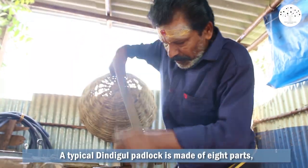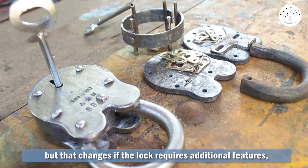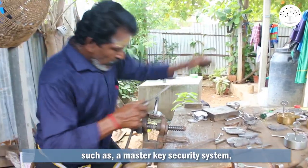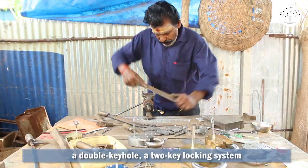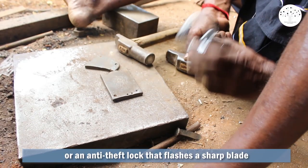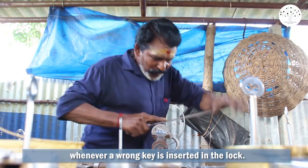A typical Dindigal padlock is made of eight parts, but that changes if the lock requires additional features, such as a master key security system, a double keyhole, a two-key locking system, or an anti-theft lock that flashes a sharp blade whenever a wrong key is inserted in the lock.